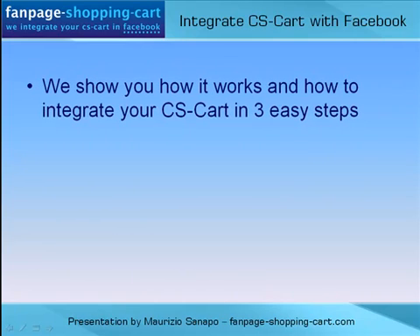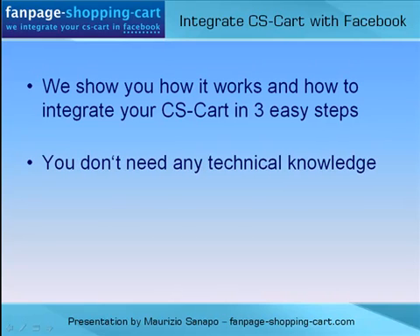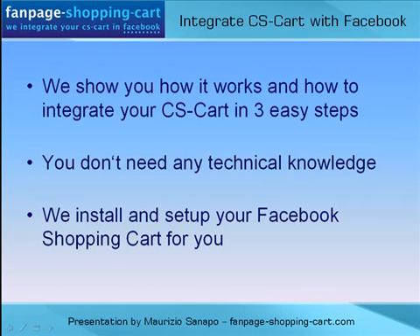We show you here how it works and how to integrate your CS-Cart in 3 easy steps. You don't need any technical knowledge — we install and set up your Facebook Shopping Cart for you.